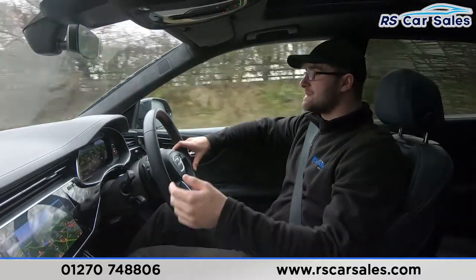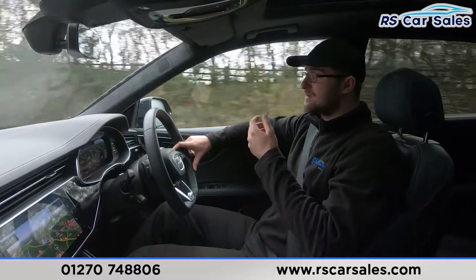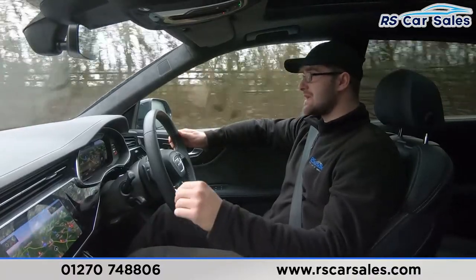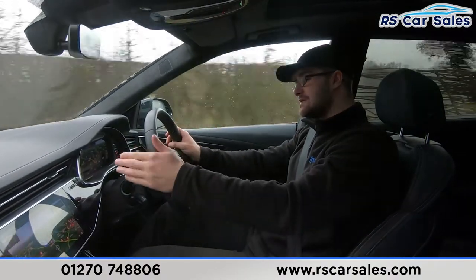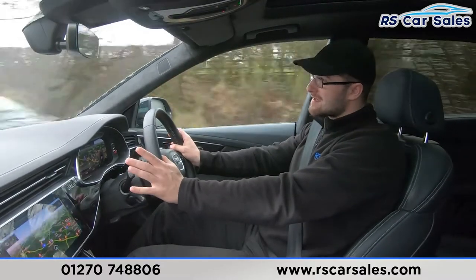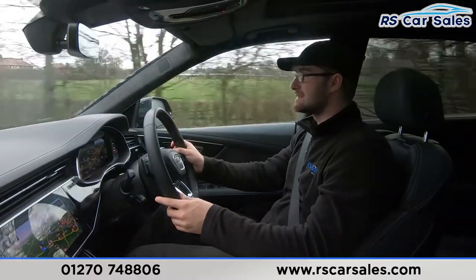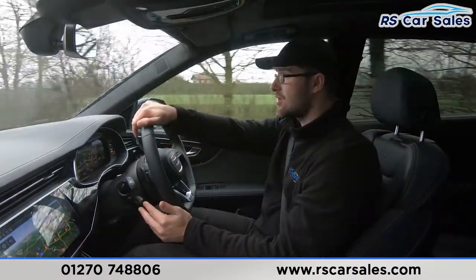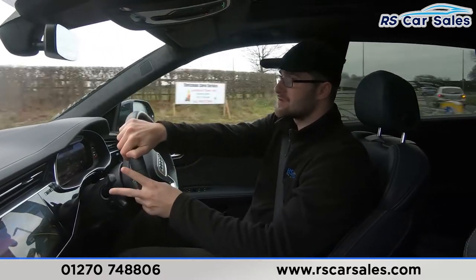Here we have the video test drive of this Audi Q8 3-litre TFSI Edition One. The purpose of this test drive is to show the vehicle drives exactly how you'd expect. As you can see, I'm not holding the steering wheel and it's going straight and true, not varying left or right. We have a multi-function steering wheel, and on the indicator stalk we have the lane-keeping assist — pressing the button keeps you in the middle of the lane. On the left we have the cruise control; simply press Set and use the stalk to adjust up or down to your desired speed.